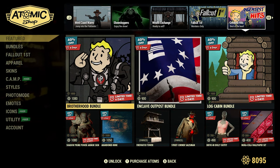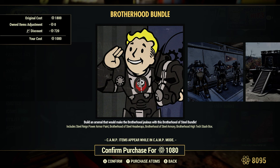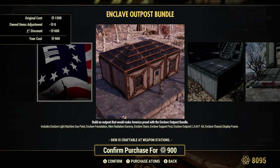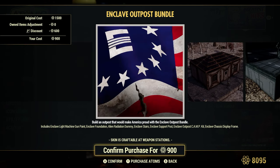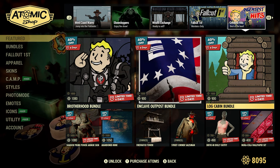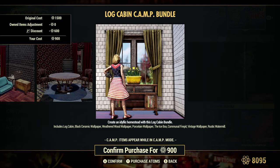We had the Brotherhood Bundle, 40% off or 1,080 Atoms — if you take note, it says Fallout First discount. Enclave Outpost Bundle, 40% off or 900 Atoms. Let me know in the comments — for those of you who do not pay for Fallout First but are using the trial, do those discounts apply? That's what I want to know. Log Cabin Bundle, 40% off or 900 Atoms — that's quite a bit of stuff there.